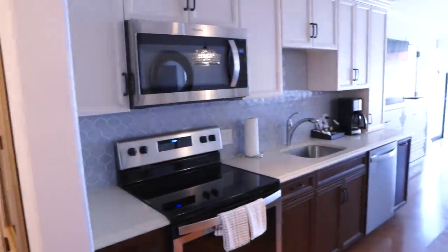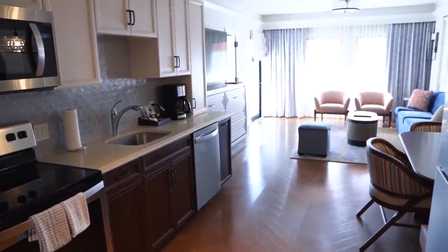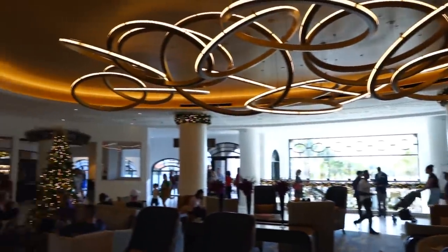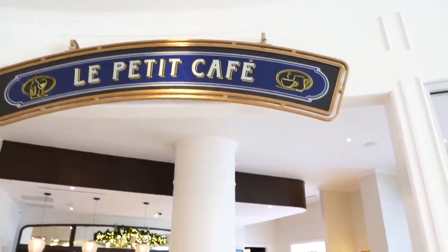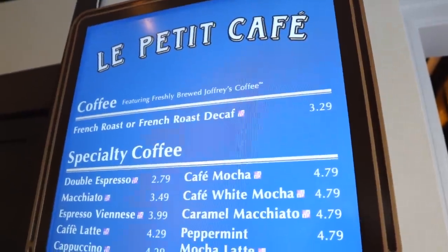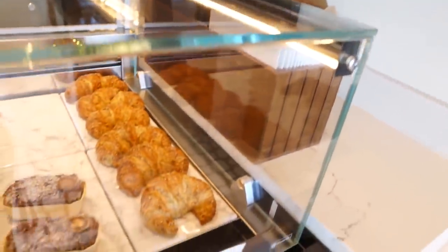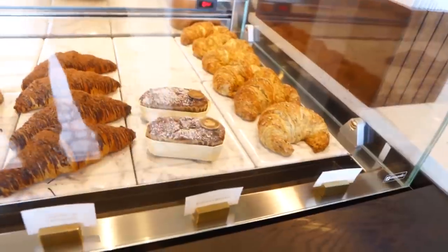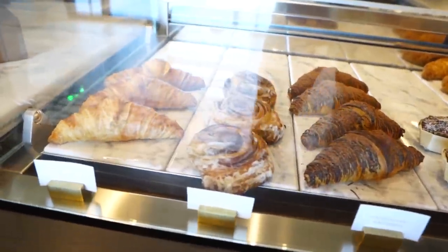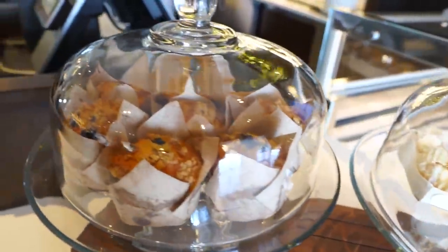I don't know that I would stay in the studio — that was a little too small for me. But I could see two people without kids staying in something that small. This is very nice though. Now that we've seen a couple of rooms, it's time to check out La Petite Cafe and La Boutique. La Petite Cafe is open from 6 a.m. till 10 p.m. On the menu you can get coffee, espressos, iced coffee, hot teas, as well as pastries. The banana bread looks amazing, the chocolate croissant looks really good — everything looks delicious. There are lemon madeleines and a blueberry muffin inside.